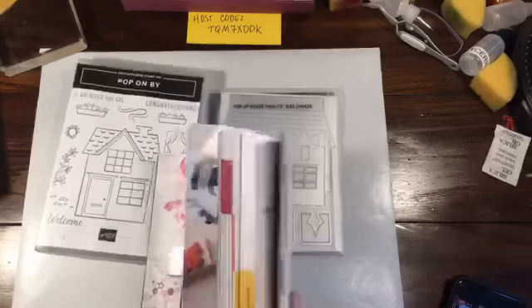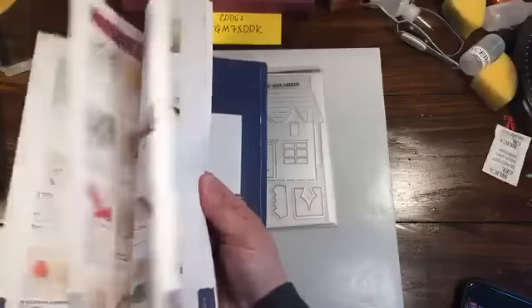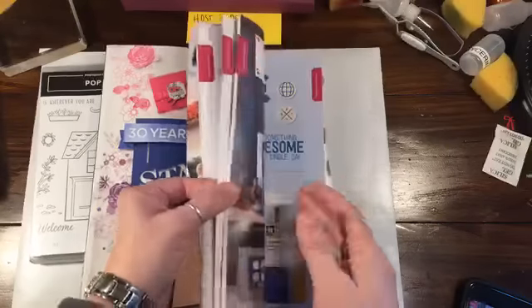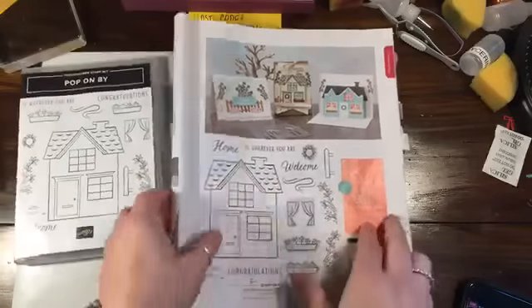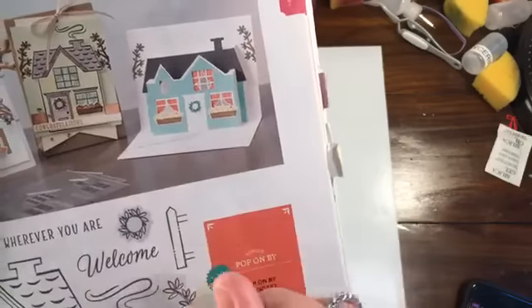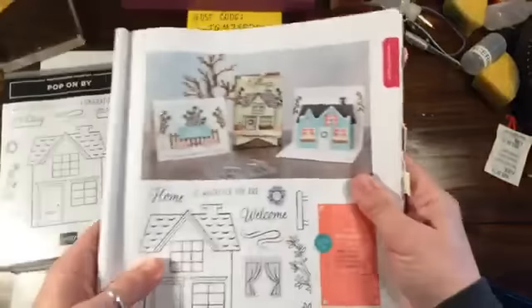So just a couple of things today. This Pop-On-Buy bundle is actually in the annual catalog — on page 41. Currently you can get it if you buy them together as a bundle and get a 10% discount. There are lots of great cards here. You can use just the stamp, or just the fence — you build your own fence, make it as big as you want, decorate it, do tree branches, or make a pop-up house.